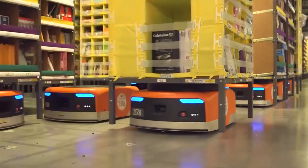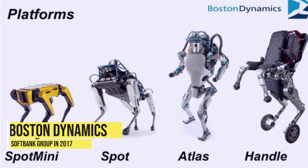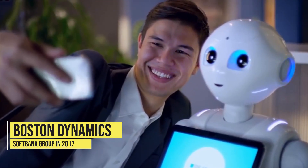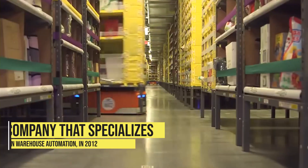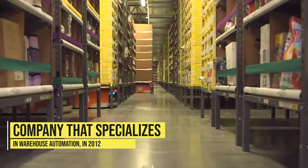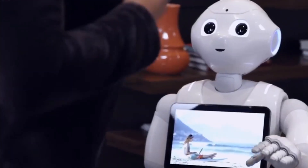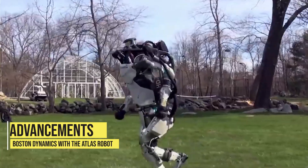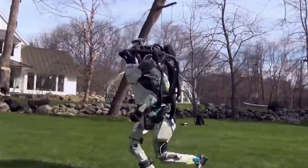Even tech giants like Google and Amazon are investing heavily in advanced robotics, with Google's robot division Boston Dynamics being acquired by SoftBank Group in 2017 and Amazon's acquisition of Kiva Systems, a company that specializes in warehouse automation, in 2012. These companies are investing in robots that can perform tasks in collaboration with humans, and the advancements made by Boston Dynamics with the Atlas robot are a testament to the potential of this technology.